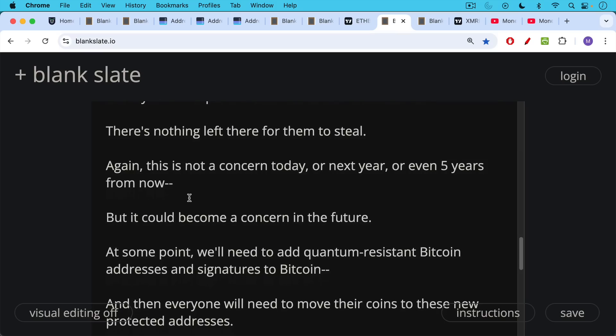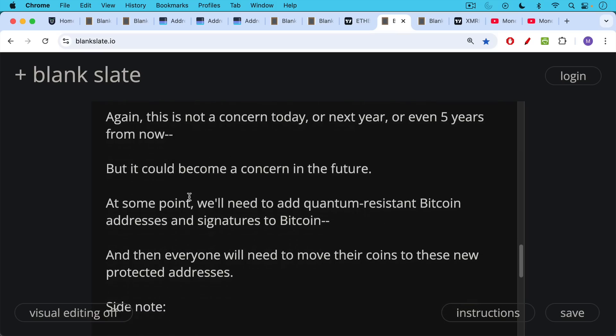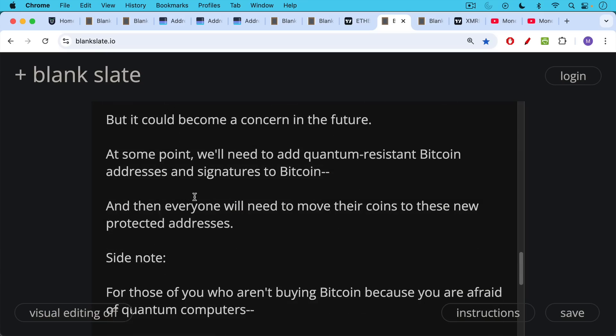At some point, we're definitely going to need to add quantum-resistant Bitcoin addresses and signatures to Bitcoin. This can easily be done — it probably involves a hard fork of some sort, or at least a contentious soft fork — and then everyone will need to move their coins to these new protected addresses. I don't think something like this would be that contentious because people would want this quantum resistance in the form of certain addresses.